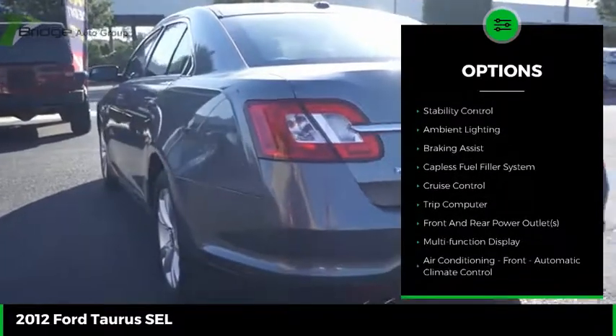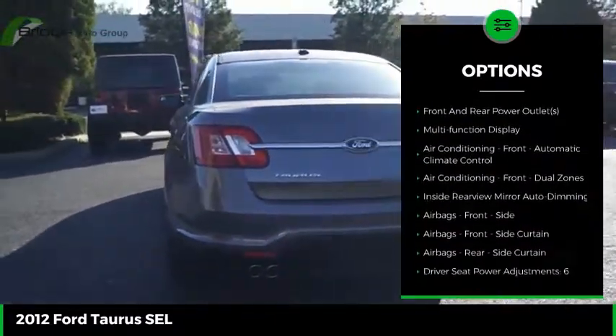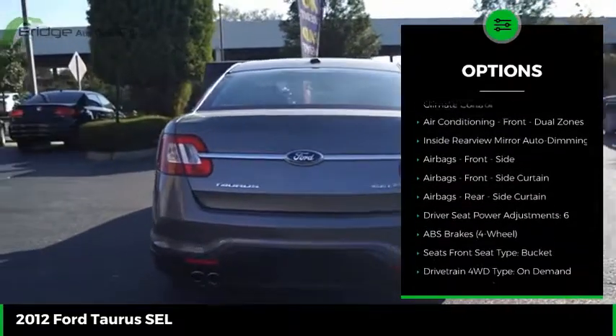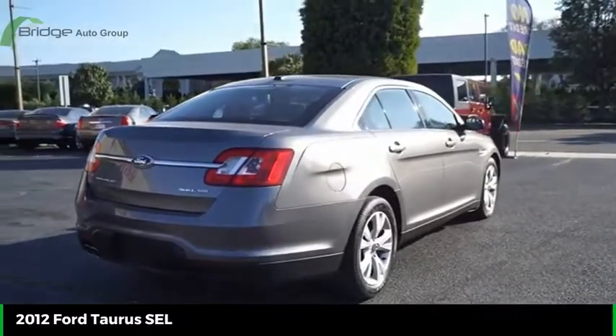Here are some of this vehicle's great options: exterior entry lights, traction control, stability control, ambient lighting, braking assist, capless fuel filler system, cruise control, trip computer, front and rear power outlets, and multifunction display.